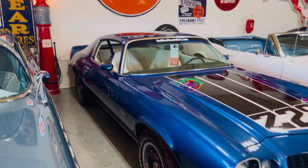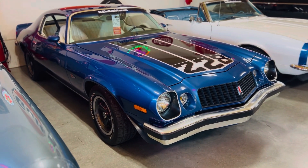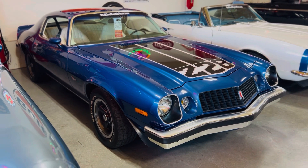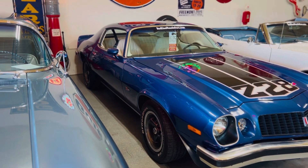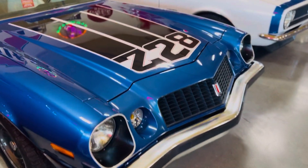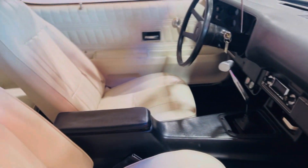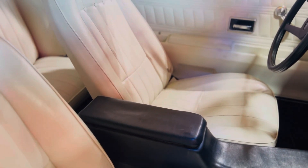This is the Mulsanne Blue 74 Z28 — numbers matching, 354-speed, 200 car, 79,000 actual miles. Drive it home, it drives amazing. That is the original interior. I love the graphics for 1974 — it's a one-year-only graphic. This paint is just drop-dead gorgeous on this car. There's a little bit of wear on the driver's seat, but overall incredible, especially for the money. It's priced well under $40,000.